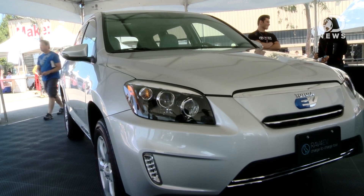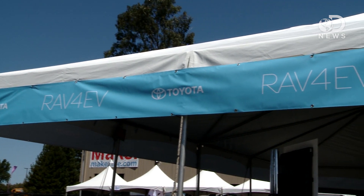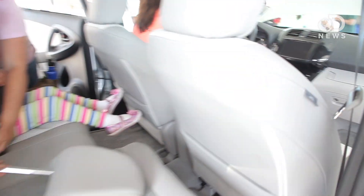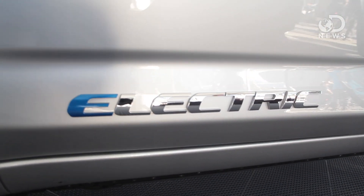You brought us out here because you've got the Toyota RAV4 EV here. We're proud to exhibit it here today in San Francisco at the Maker Faire. A lot of electric cars coming out now, but most of the cars you see are compact. What do you have to do in terms of technology to get an SUV efficient enough to be an all-electric car?